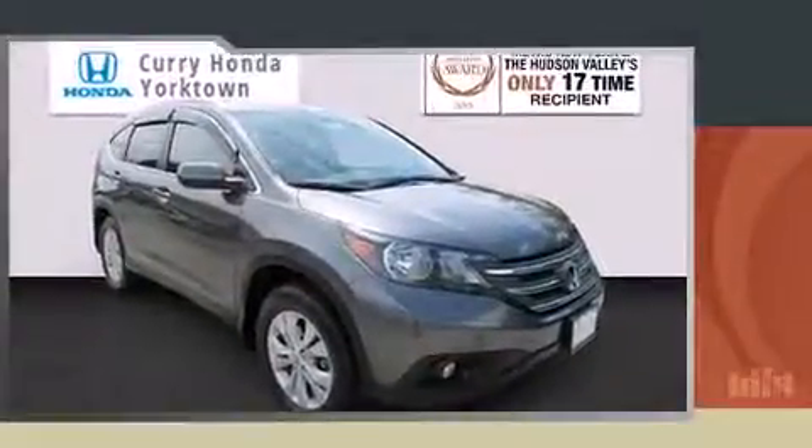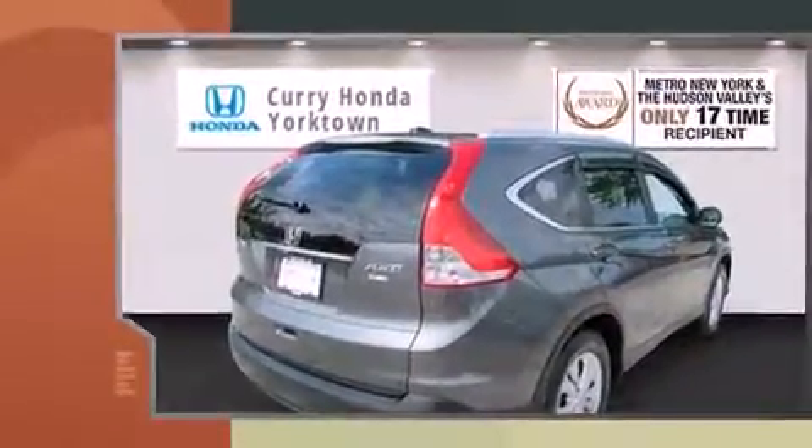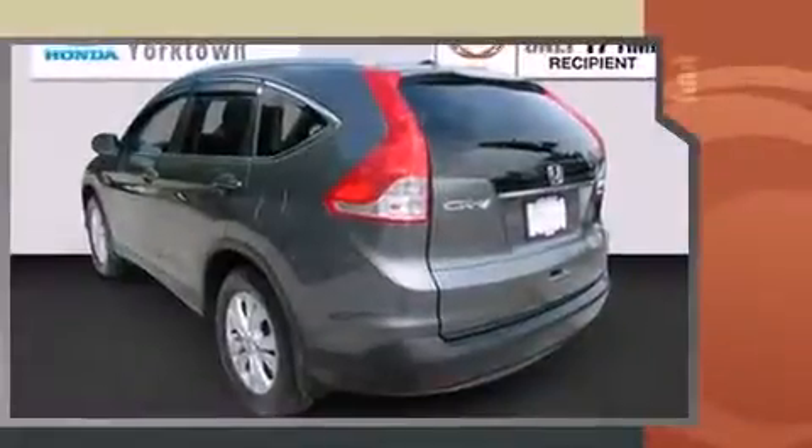Load your family into the 2014 Honda CR-V. Under the hood, you'll find a four-cylinder engine with more than 170 horsepower, and all-wheel drive keeps this model firmly attached to the road surface.